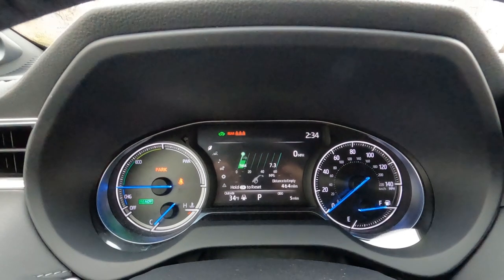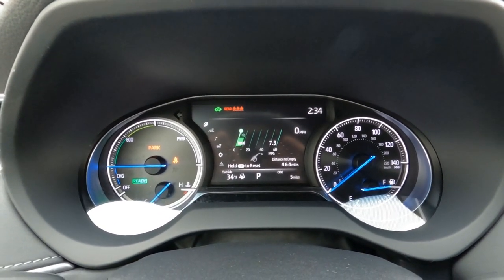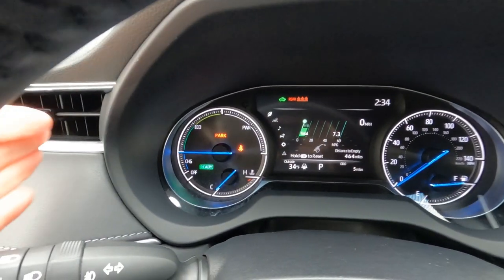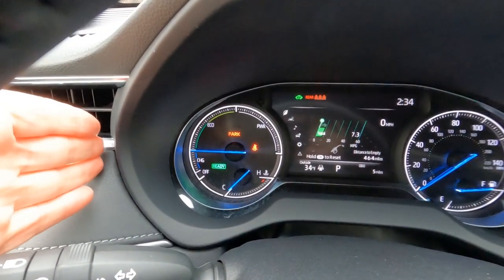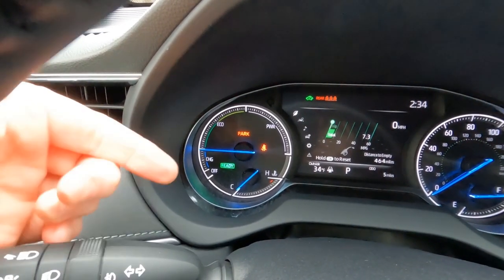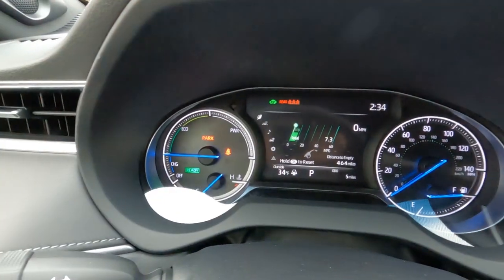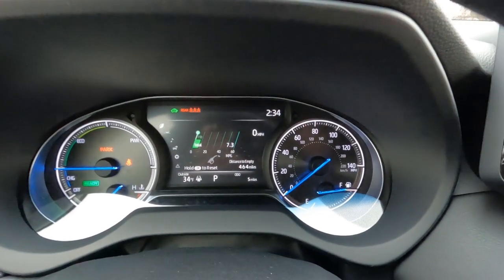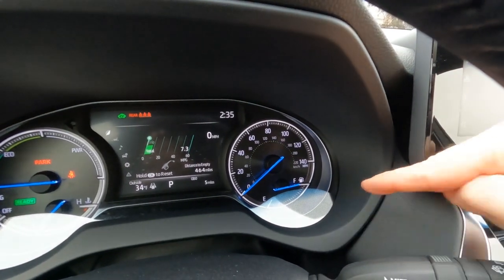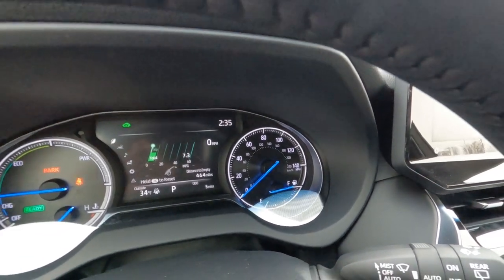We do have the heads-up display on this one — you can kind of see it right there in the windshield. It's projecting a variety of information up onto the windshield, so you don't have to look down to see how fast you're going or what your direction of travel is. All of that can be seen right up on the windshield — that's a great feature. The gauge cluster is pretty colorful, with lots of reds, greens, blues, and whites. On the left-hand side is our energy monitoring system for the hybrid, and we also have our engine temperature gauge right there.